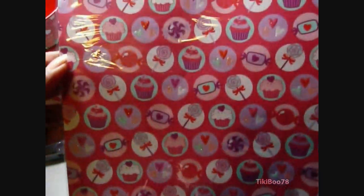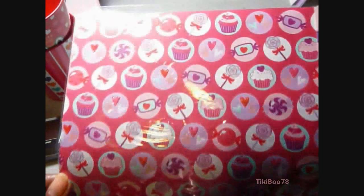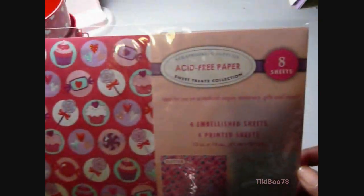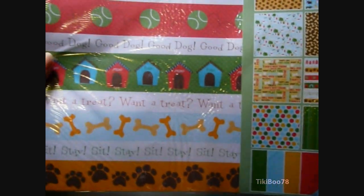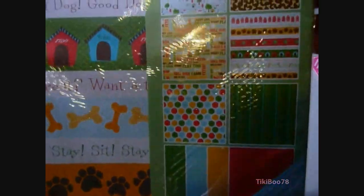And this is another paper pack — really cute candy and cupcake page. And I was happy to see a dog paper stack as well. Quite a little variety in there.